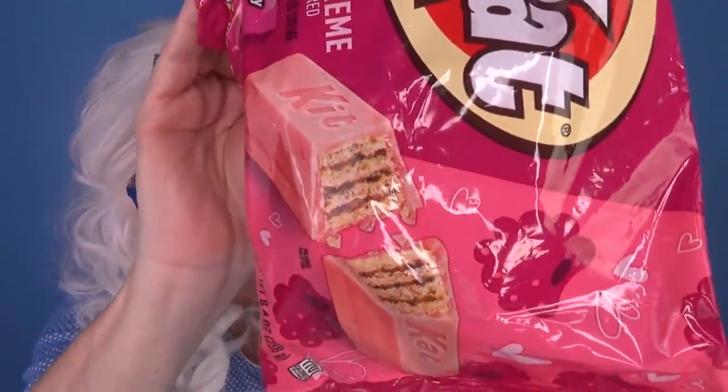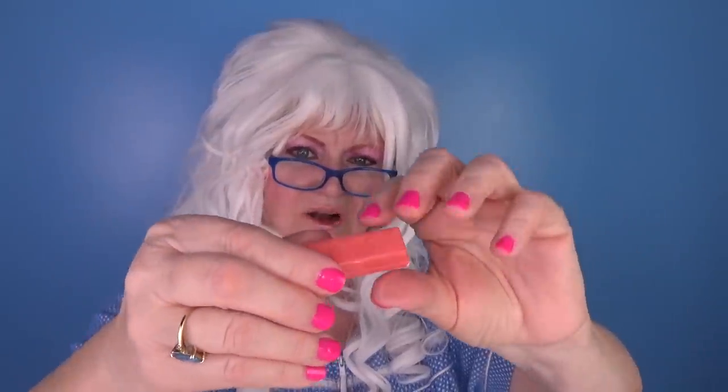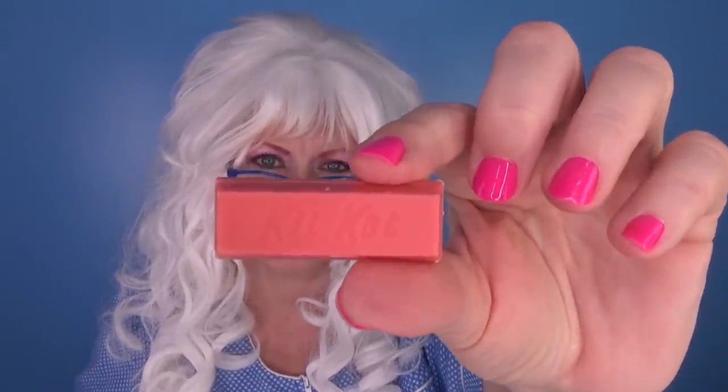The first Valentine's candy that Granny's gonna try — Kit Kat Raspberry Cream! Alright, let's open it and see what we got here. It might be good! You never know! Raspberry Cream! Oh, they're teeny tiny! Look at that! Little tiny Kit Kat! Let's open it! What in the world? It's pink! Granny's gonna take a bite! Here we go!